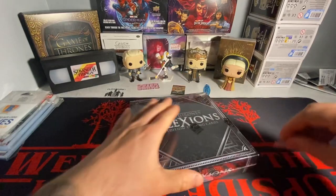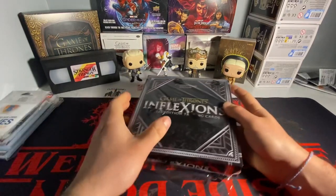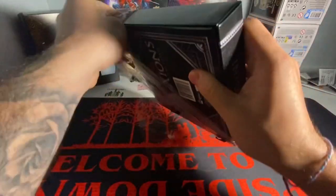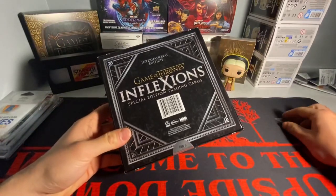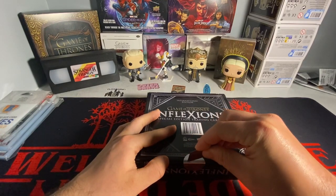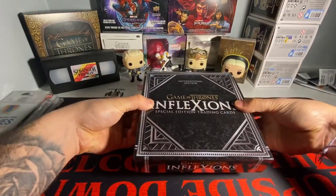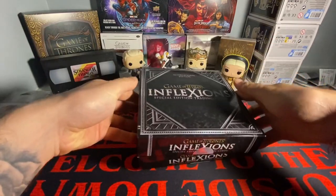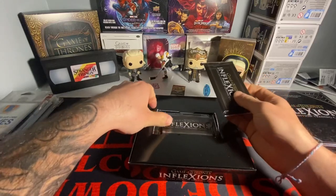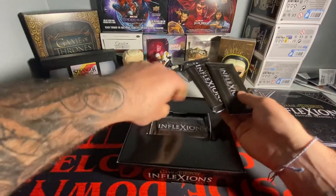If I want something good to come out of a box, this is the box I want. There are only three packs in here, and I believe you're only guaranteed two autographs per box, which is not a lot. When it comes to the complete series, you get three autos per box with three packs — so this is one less autograph. I just broke the seal. This is crazy. There are five cards per pack, three packs per box.